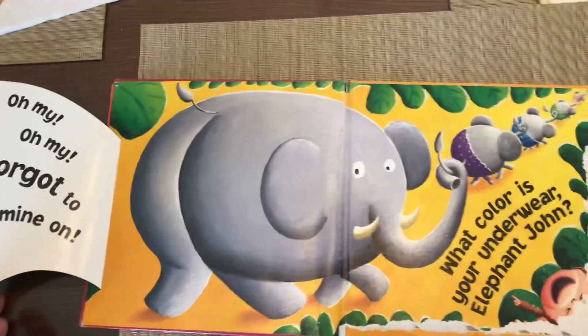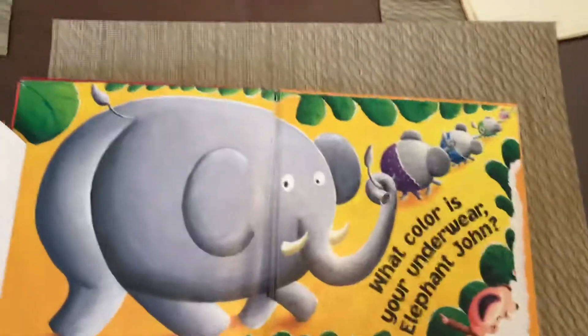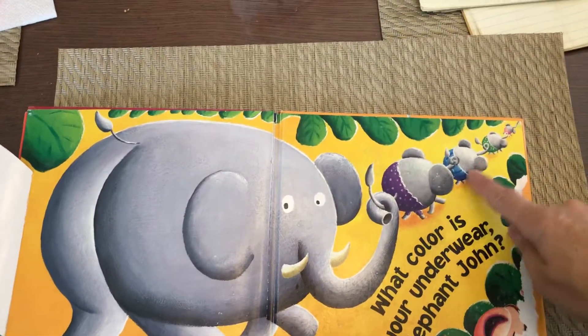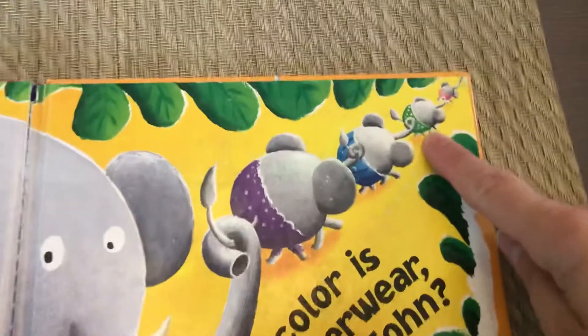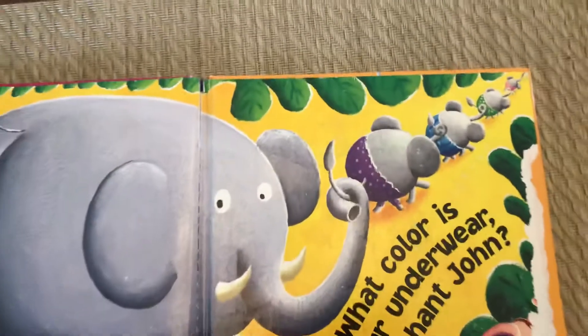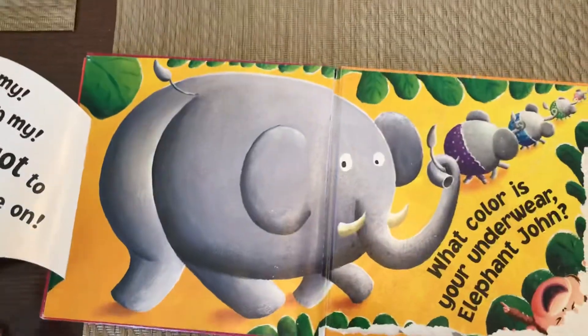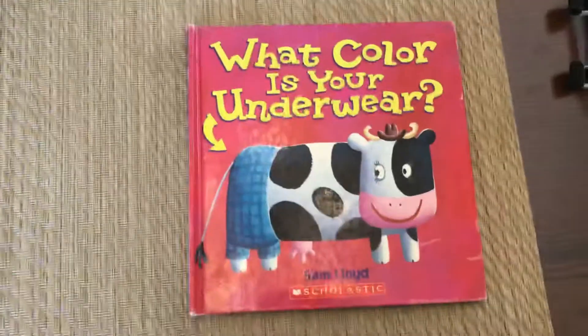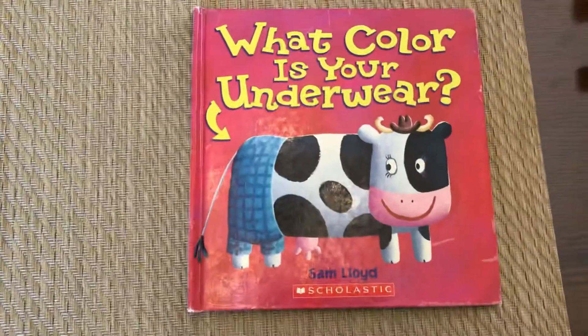That's why that monkey is laughing. And look, this elephant has purple. This elephant has blue undies. This elephant has green undies. And this little one way up here has pink undies. The end. I hope you enjoyed our book. We'll see you next time. Bye bye.